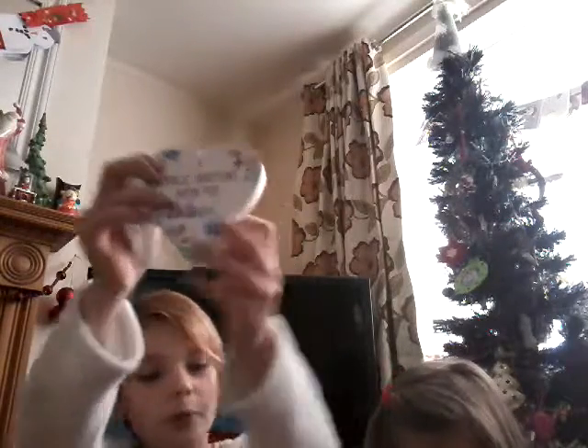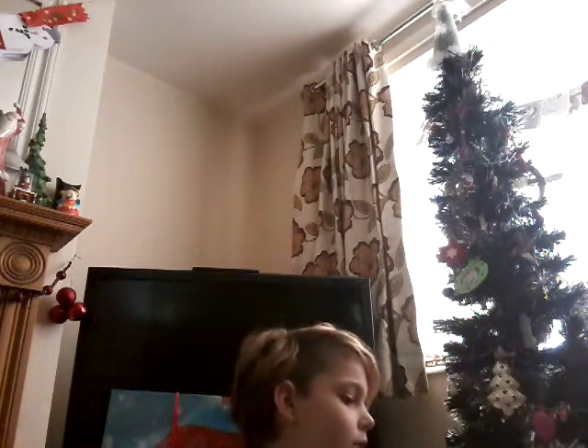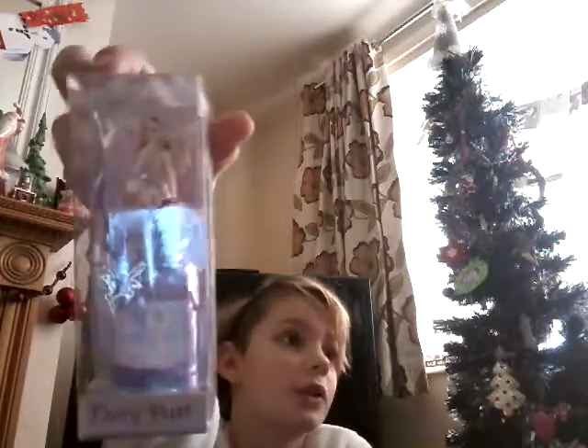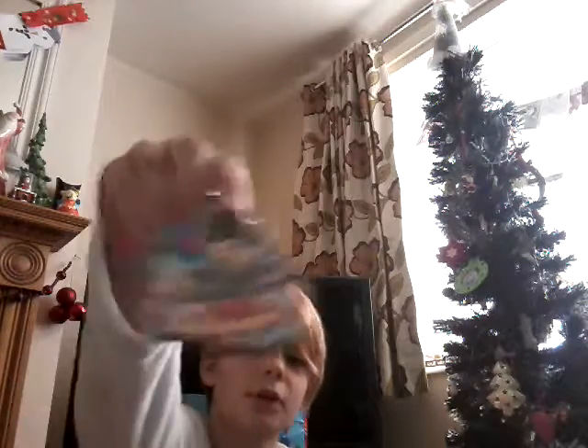I got this super cute sign which says 'Magic Happens When You Believe' - so cute, that's what Nanny got me. I also got some magic fairy dust and 'The World According to Millie', which is like a notebook sort of thing.